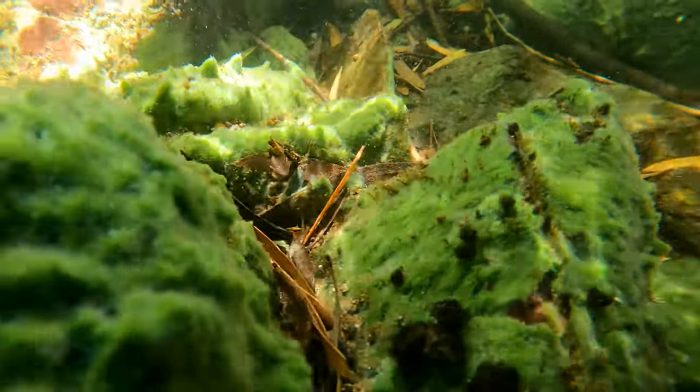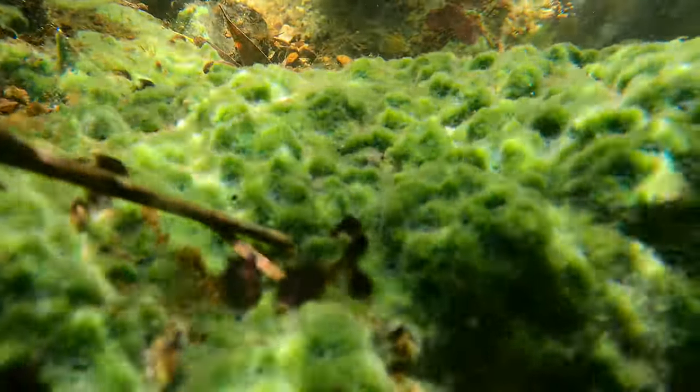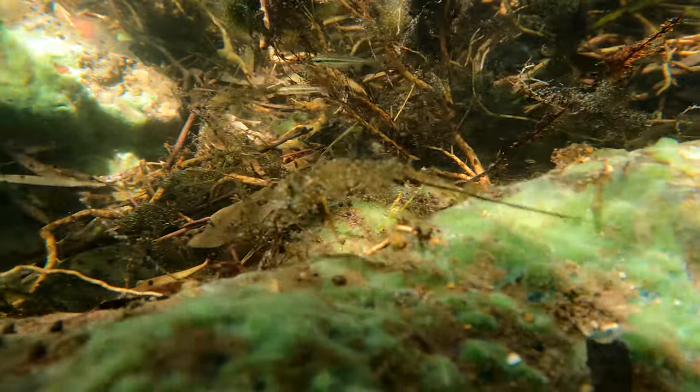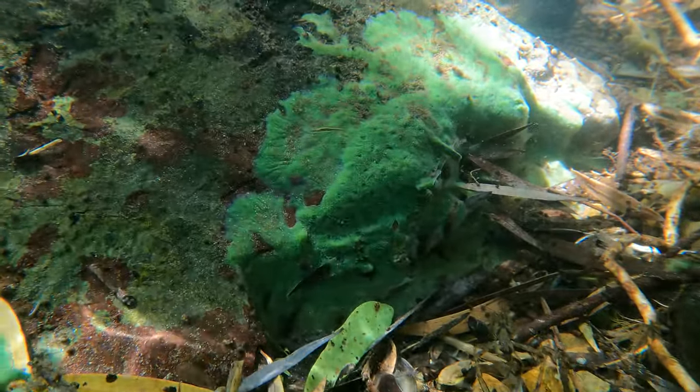These colonies produce either eggs or sperm at different times of the year to avoid self-fertilisation. They release their sperm into the water, which is then captured by other sponges, which they then use to internally fertilise their eggs.